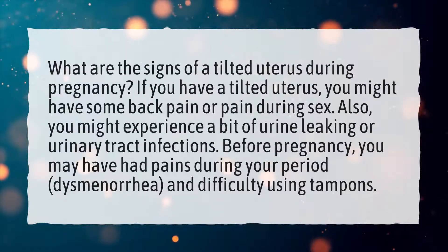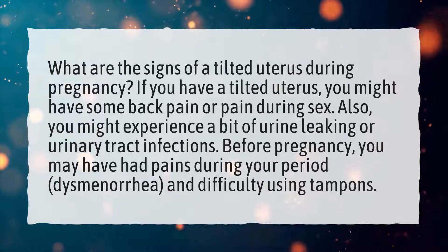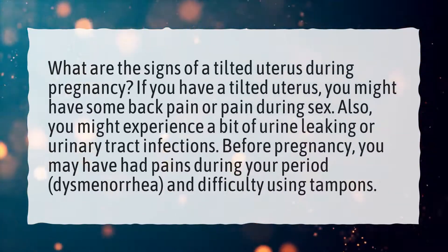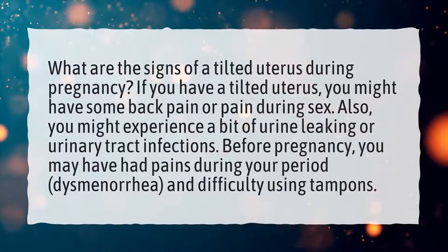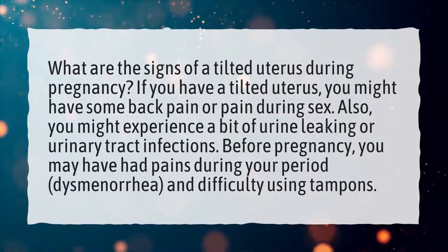Also, you might experience a bit of urine leaking or urinary tract infections. Before pregnancy, you may have had pains during your period, dysmenorrhea, and difficulty using tampons.